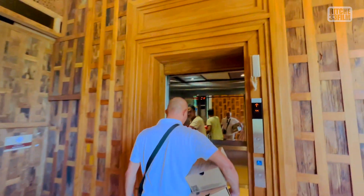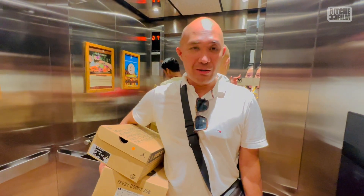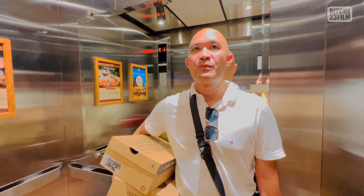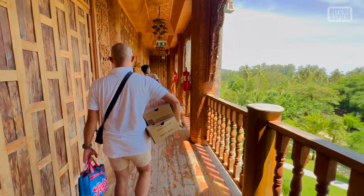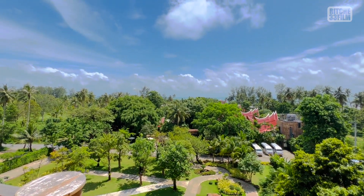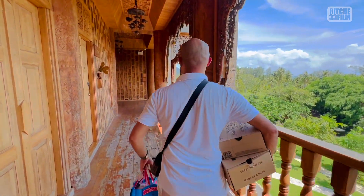We're taking an elevator up to our room. Did you see the details, guys? Look at that massive building. We're on the third floor now — good view! Look at the view, guys. That's where we check in, just there right after the trees. Let's see where our room is.